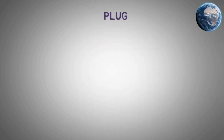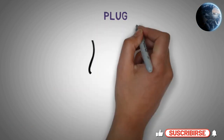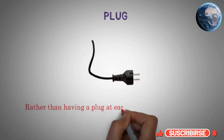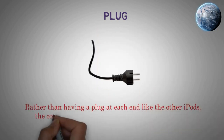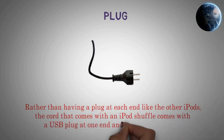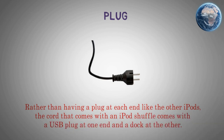Plug. Rather than having a plug at each end like the other iPods, the cord that comes with an iPod shuffle comes with a USB plug at one end and a dock at the other.